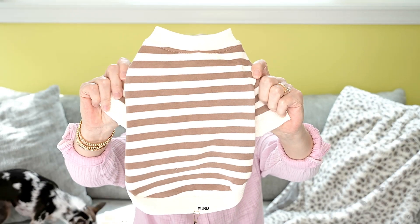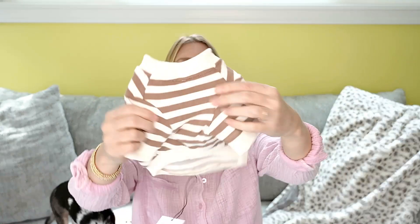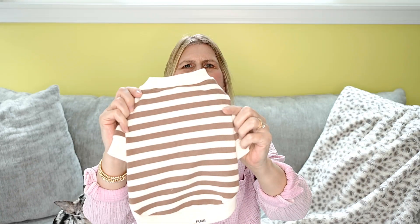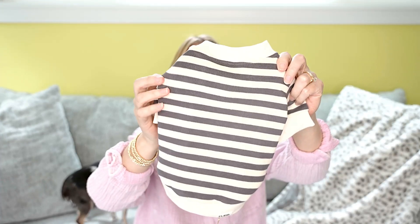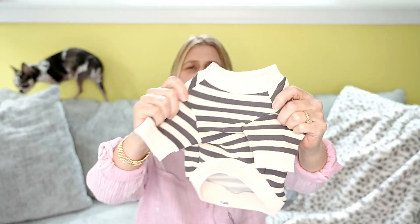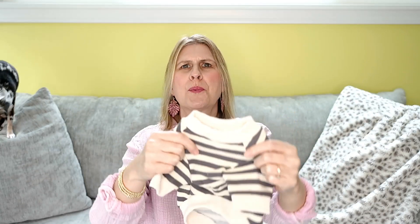Next up is a thick t-shirt in a brown and white stripe — got this one for Dash. And even though I'm saying which dog I picked it out for, these are all neutral items so both dogs could wear them. Then the last item is this gray and cream striped t-shirt. It's a thick t-shirt, so I like that. It'll be a good weight for going into spring when it's still cooler but we don't want to wear their winter coats anymore. I got this one for Peppermint.